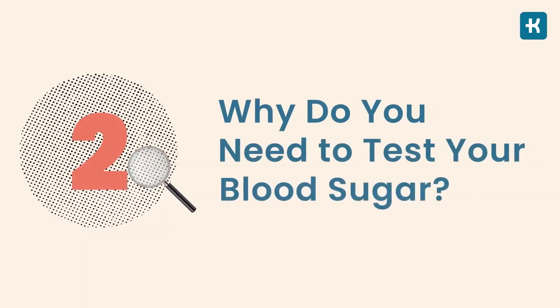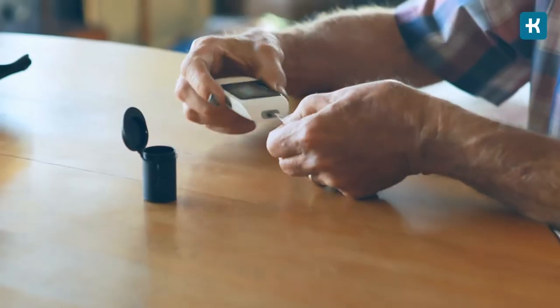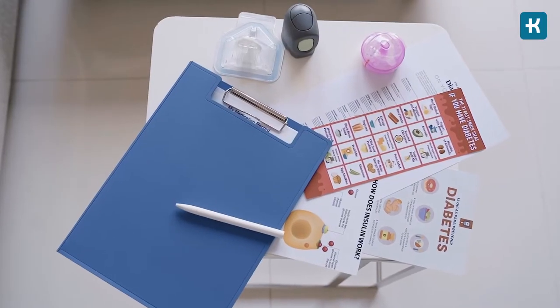Why do you need to test your blood sugar? For people with diabetes, a home test helps monitor blood sugar levels. Taking a blood sugar test can help you determine if you need to adjust your diet, your exercise, or your diabetic medications.